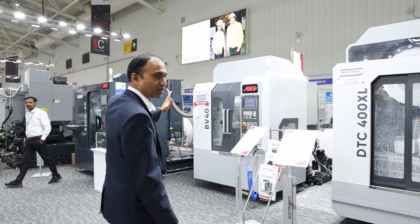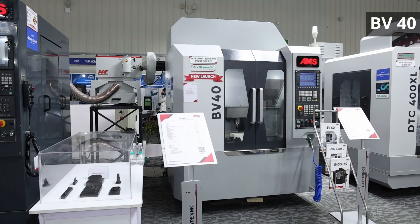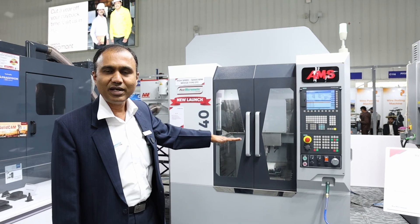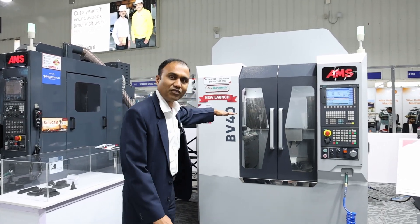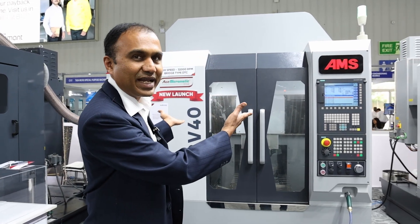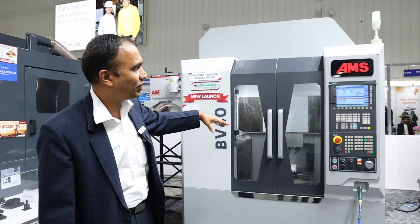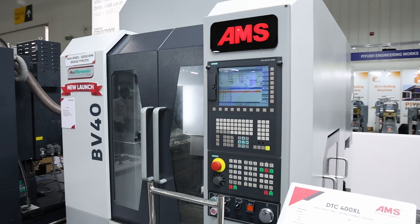Here is a new launch — the BB-40. It is meant for non-metal machining: glass, ceramics, and such kinds of materials. The beauty of the design is that it is elevated — machining happens at the bottom and also from the top side. The spindle speed is 32,000 RPM, showcasing the latest technologies in non-metal machining.